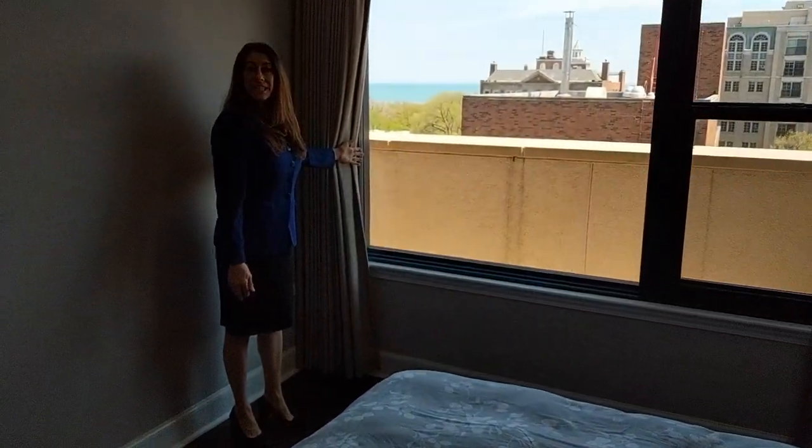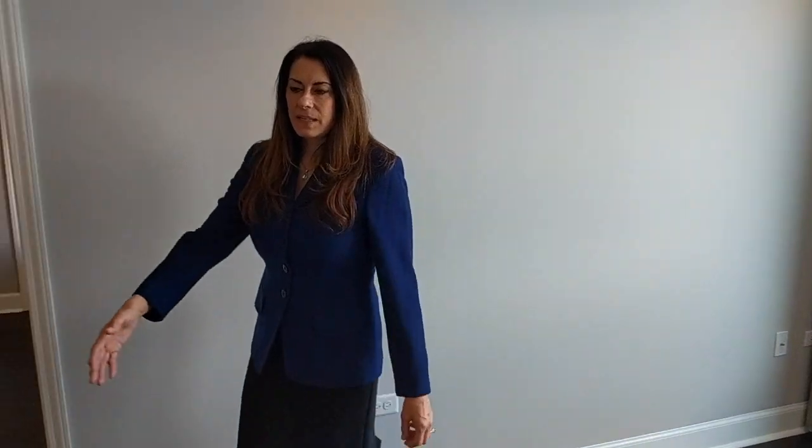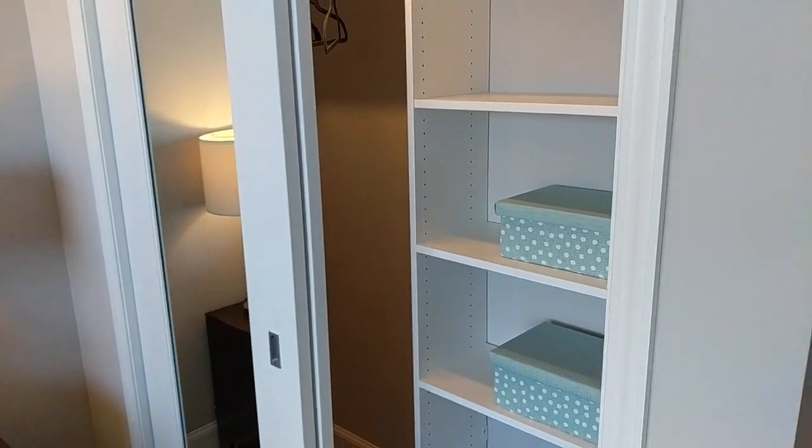It's a wonderful sunny day today, and as you can tell we are really close to the lake — just two blocks away. We have a great closet here with wooden shelves, an area to hang long garments, and the double doors are mirrored.